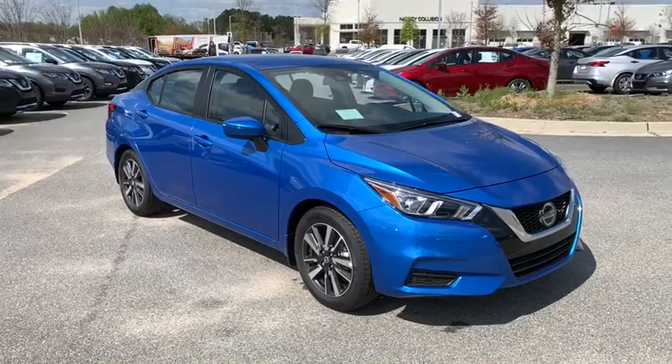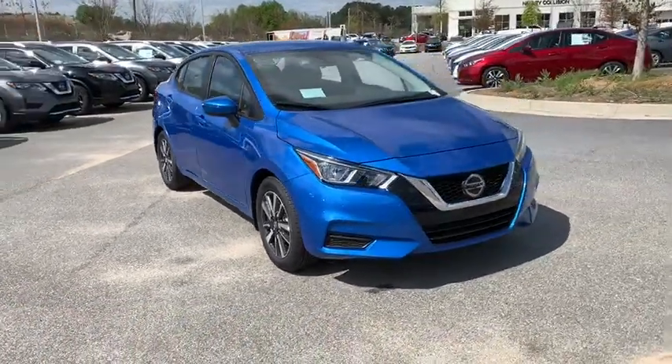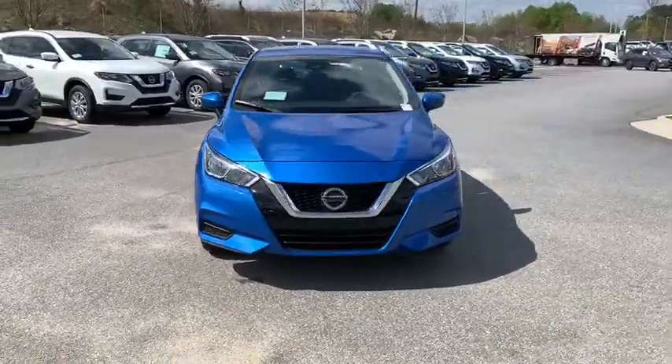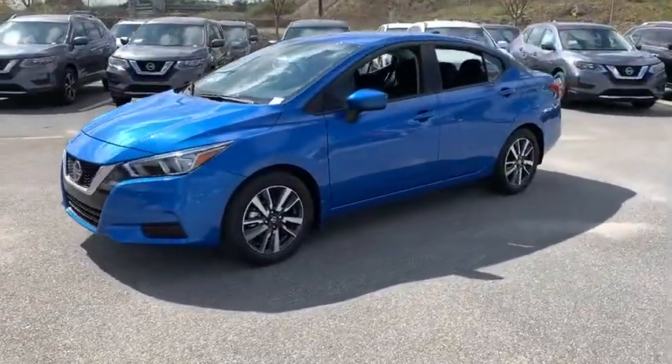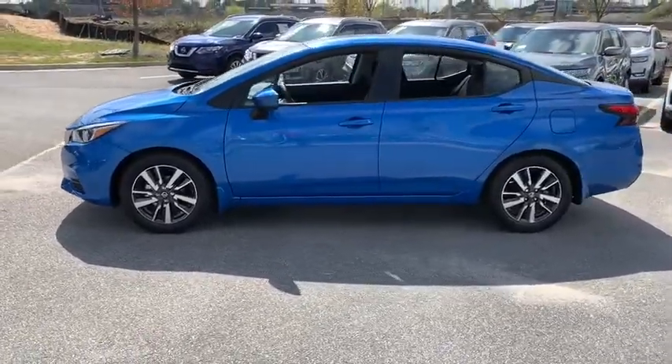Make a great choice today with the 2020 Nissan Versa. With its roomy and inviting interior, impressive technology, and exceptional gas mileage, the Nissan Versa is smart to own and fun to drive.